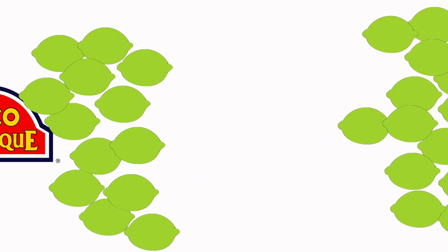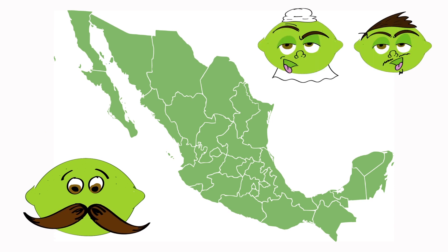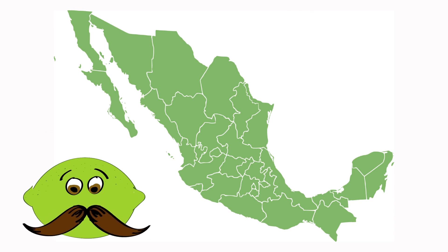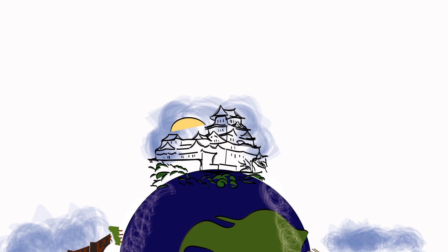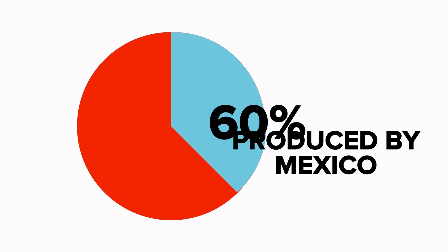Did you know? Mexico is the main producer of limes in two varieties: Persian limes and Key Limes. These two limes are sold in countries like Japan, France, and England. The U.S. consumes 60% of the limes produced by Mexico.